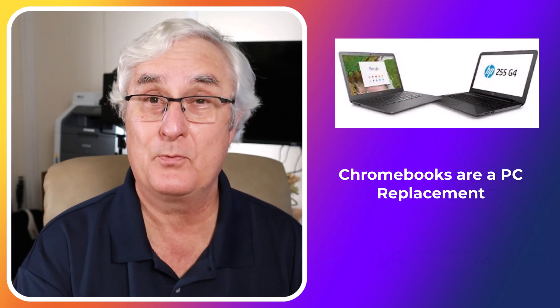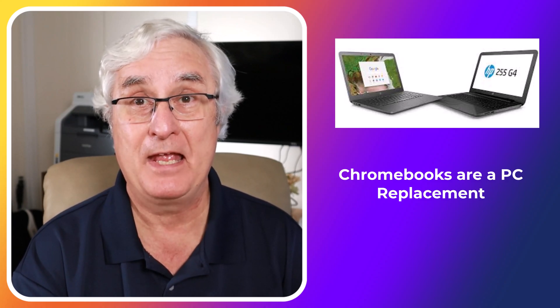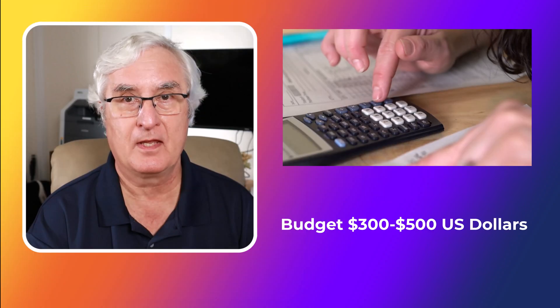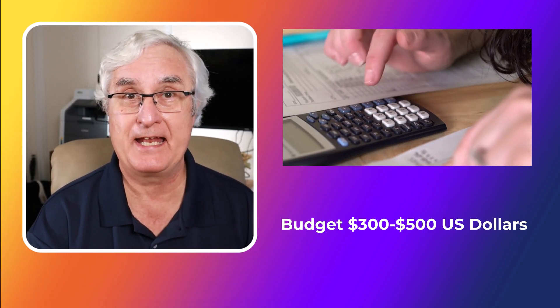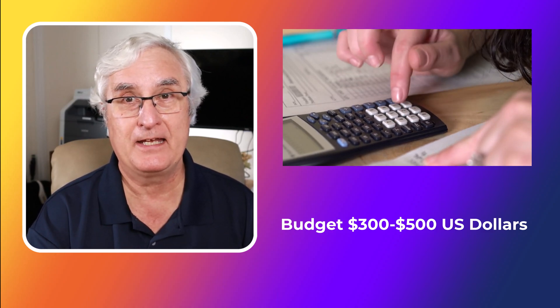Currently in 2024, Chromebooks with their sophistication have become a replacement for your desktop PC. In looking at the various choices you have, it is important to set a budget, and I believe the budget should be set at somewhere between three and five hundred dollars US. More to come on that in a moment.